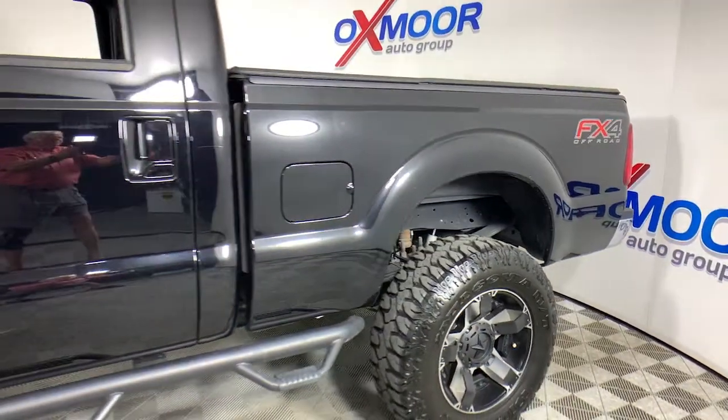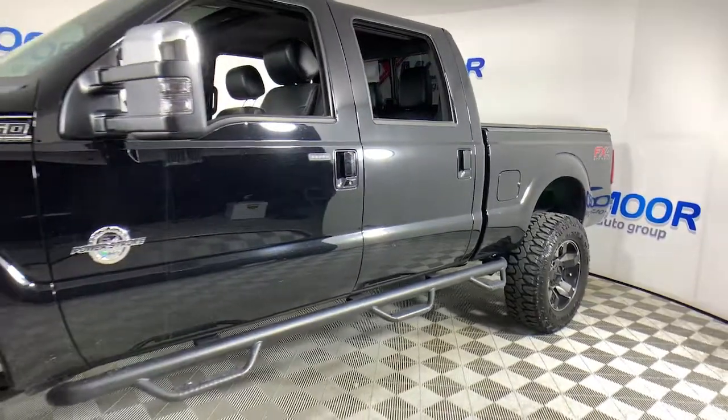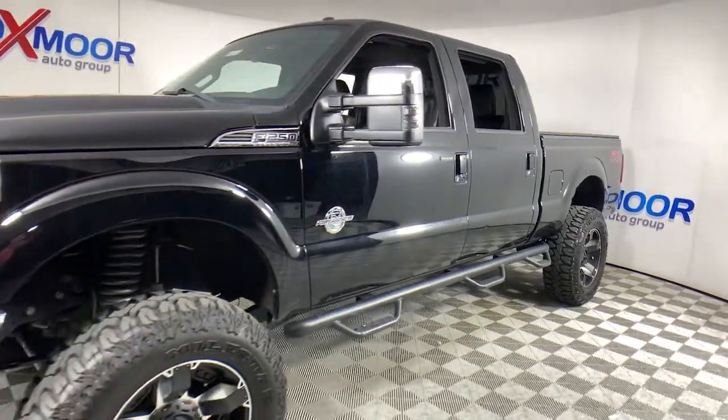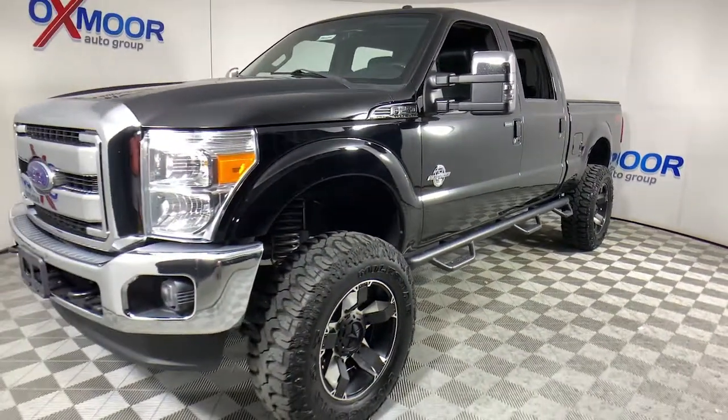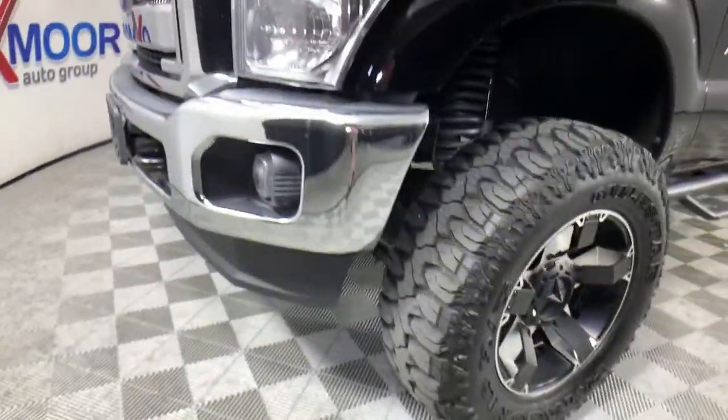Take a moment to check out the 2016 Ford F-250. This vehicle still has fewer than 100,000 miles on the clock, so it won't last long. Take on tough jobs with confidence in this fully capable F-250.